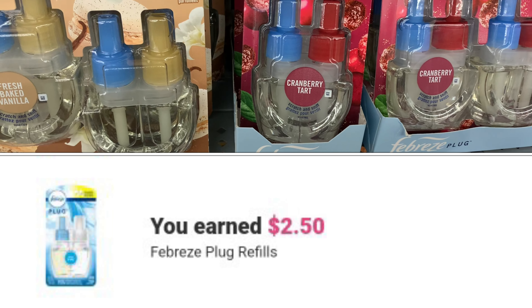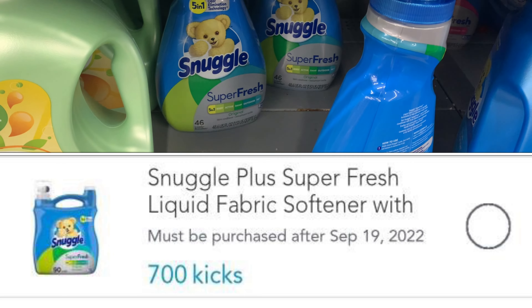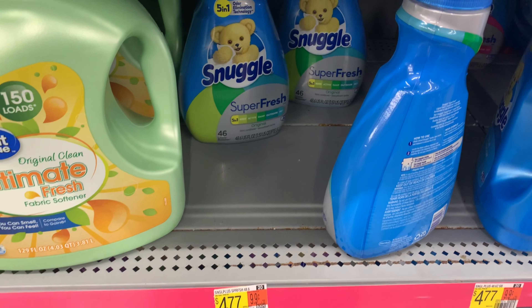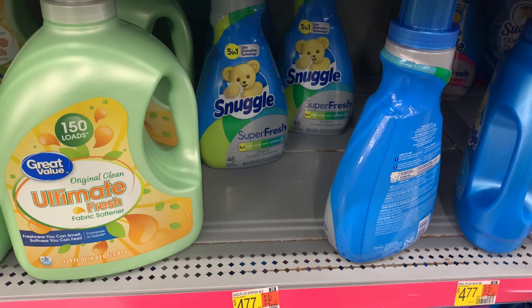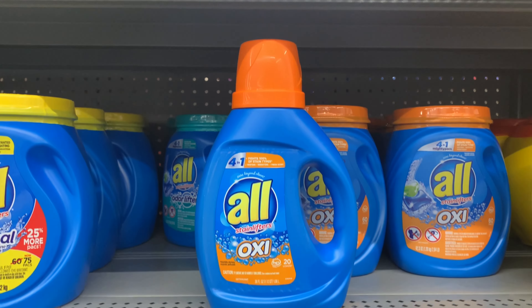It's my understanding that the $5 coupon is glitching and scanning for these as well. I'm also going to pick up a Glade warmer for $1.78 and Ibotta is going to give back $1.50, making my final cost $0.28. I'm also going to pick up one of these Snuggle.